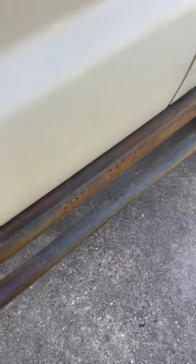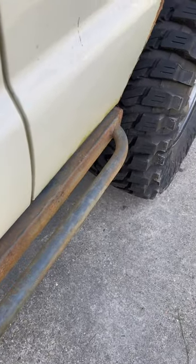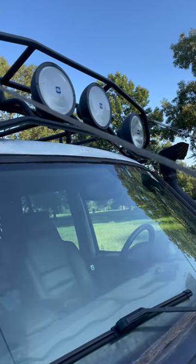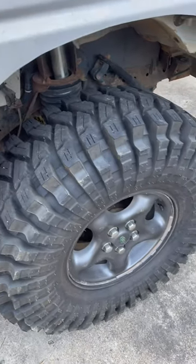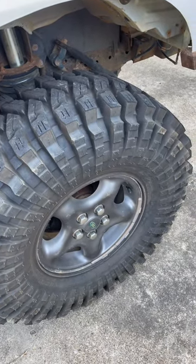It has these cool steps to help you get in. An expedition rack with four huge hella lights on it. And best of all, these slightly larger than stock 37-inch mud terrains.